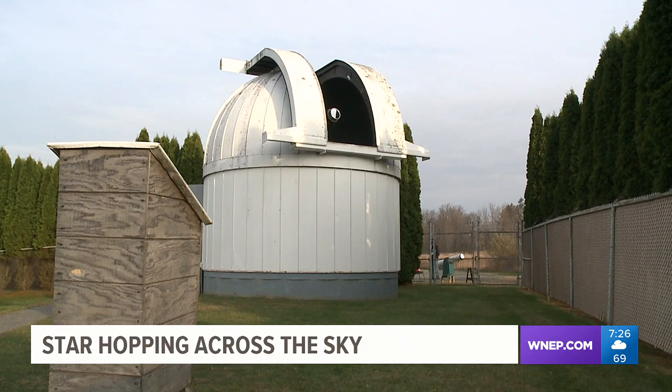I had an online chat with John Sabia from Keystone College. He's an assistant observer at the Thomas G. Coupolari Observatory.